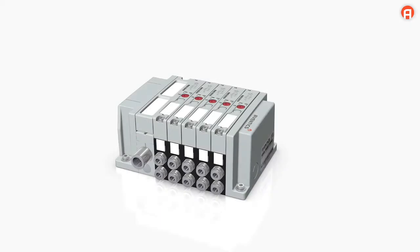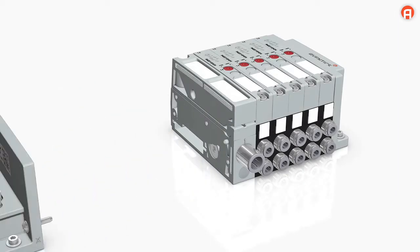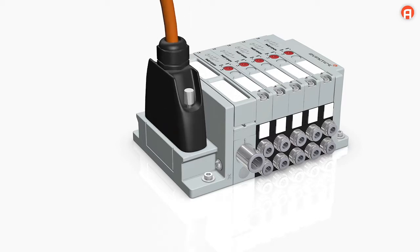Robust, minimalist design with a clever assembly method. Simple assembly reduces machine downtime during valve exchange to a minimum. The D-sub connection is available in two exit directions: to the side and the top.